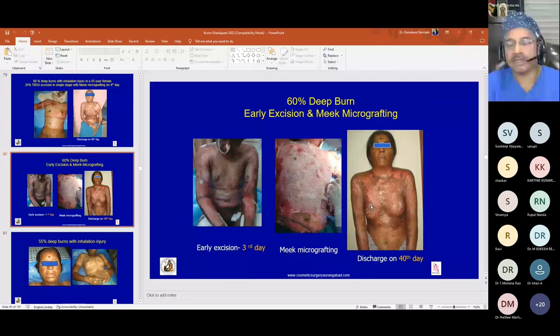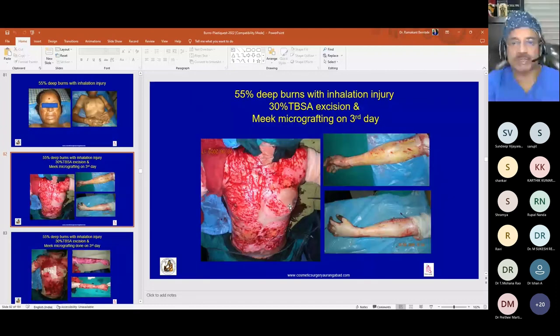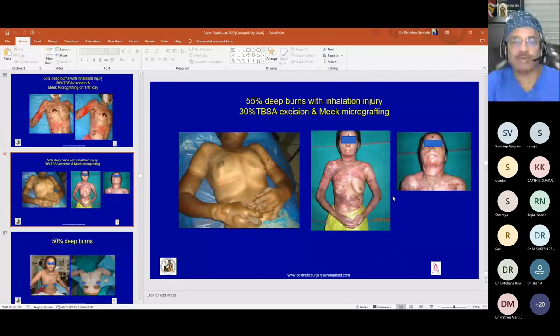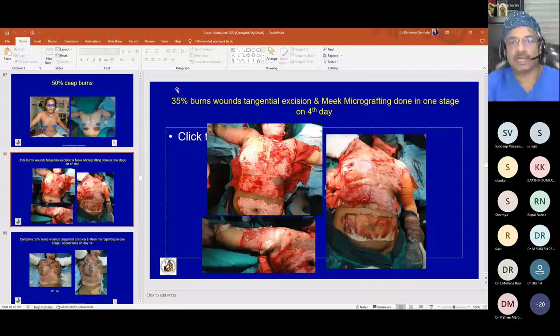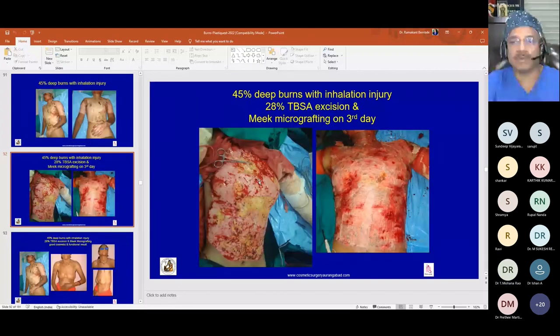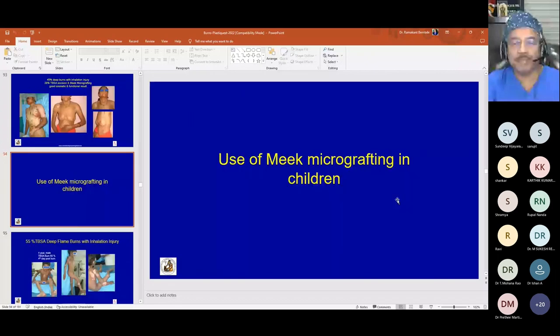Another 60 percent burns case: excision done on day 3 with Meek micrografting, complete healing by day 14. A 55 percent burns patient with inhalation injury had 30 percent TBSA excised on day 3, early wound cover given, with complete healing in follow-up. A 50 percent deep burns case had 35 percent TBSA excision on day 4 with complete healing on day 14, discharged on day 29. A 45 percent burns case with inhalation lung injury had 28 percent TBSA excised on day 3, covered with Meek micrografting, with minimal contracture.